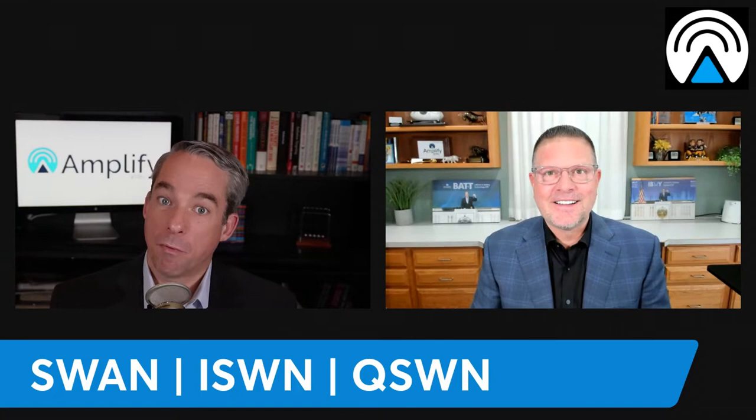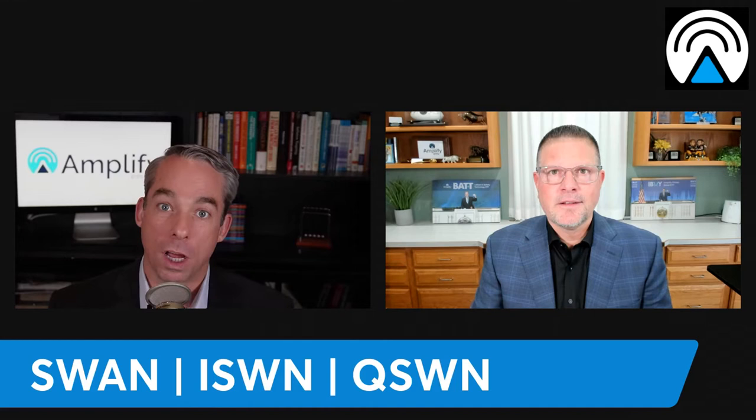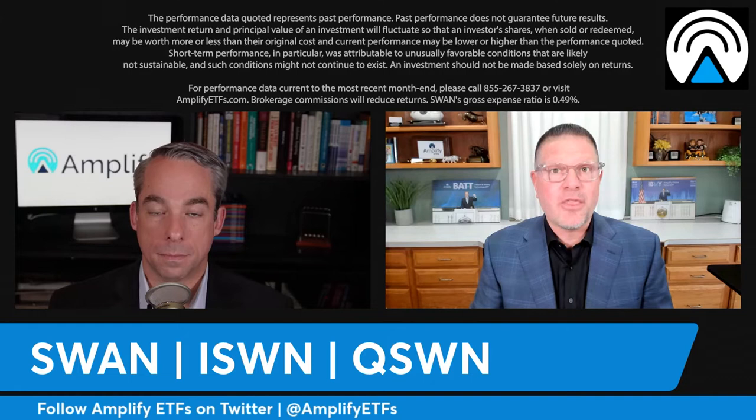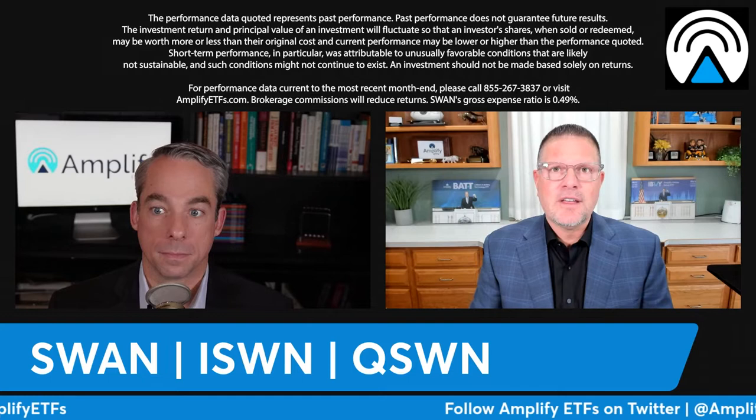Earlier this week we entered into QSWN, which targets the Nasdaq 100 for equity index exposure. Regarding SWAN's track record, the most recent period of duress was the COVID lockdowns of 2020. Because the treasury component and equity hedging are always inside the ETF — with no trigger or decision required — during the COVID S&P 500 meltdown where the S&P was down 30 percent in a record short timeframe, Black Swan was down just seven percent.